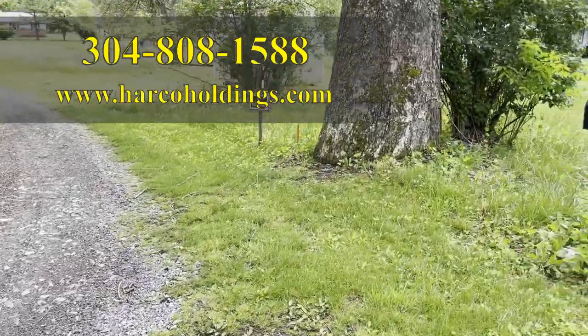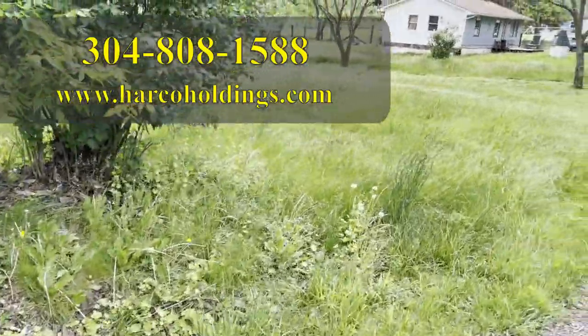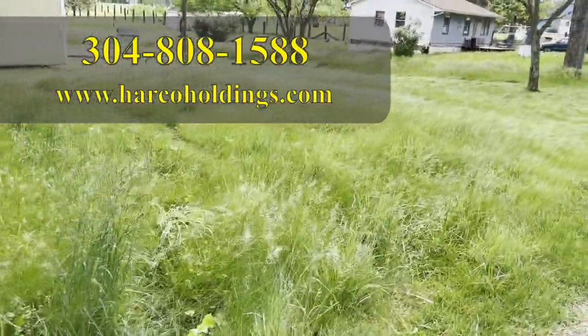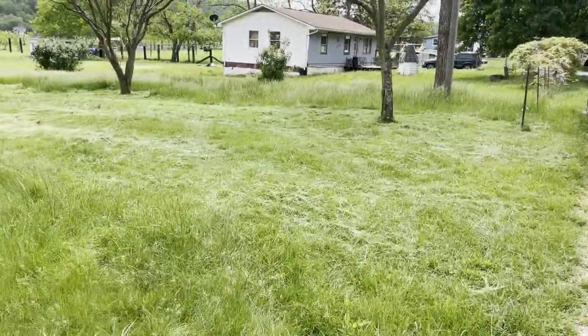Welcome, my friends, once again to a property for sale from Hardy County Holdings. We are on Grace's Cabin Road, which is Springfield, West Virginia, north of Romney. It's about 20 minutes north of Romney.